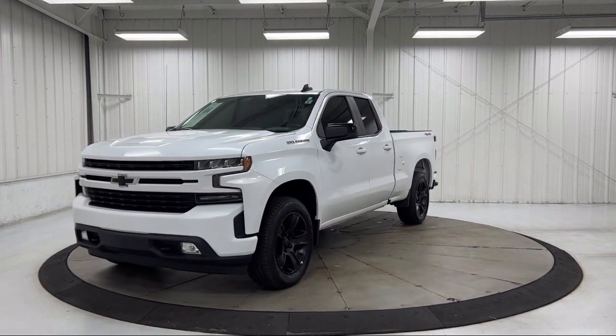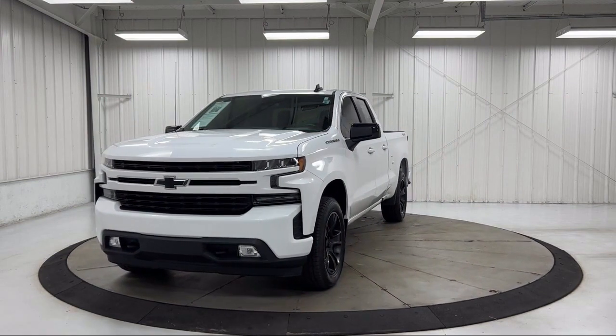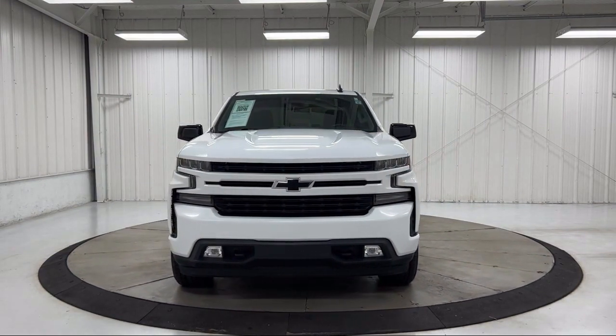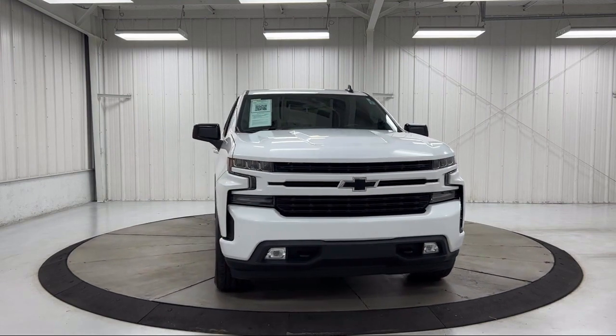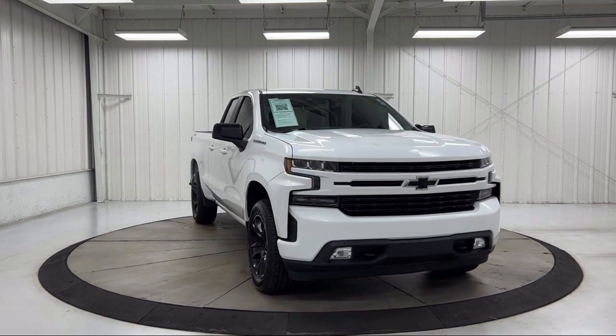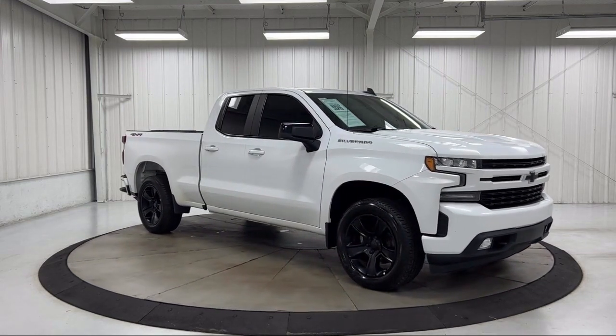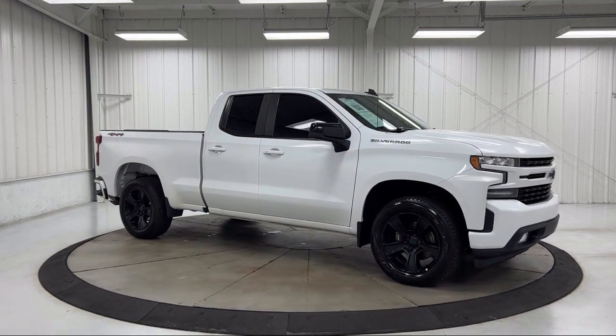Features include front LED fog lamps, heated driver and front outboard passenger seats, climate control, leather-wrapped steering wheel, Apple CarPlay and Android Auto, keyless entry, Chevrolet infotainment system, hitch guidance, and has less than 90,000 miles on the odometer.